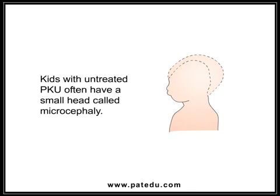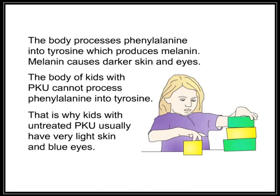Kids with untreated PKU often have a small head, called microcephaly. The body normally processes phenylalanine into tyrosine, which produces melanin — the substance that causes darker skin and eyes. Because kids with PKU cannot process phenylalanine into tyrosine, they usually have very light skin and blue eyes.